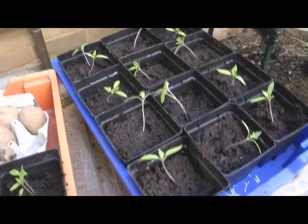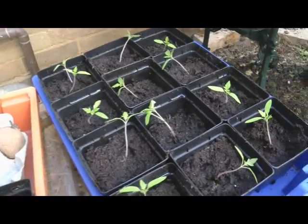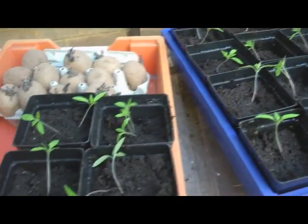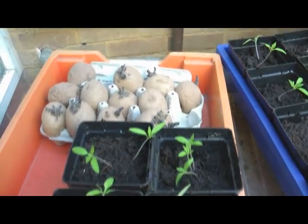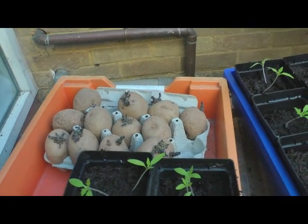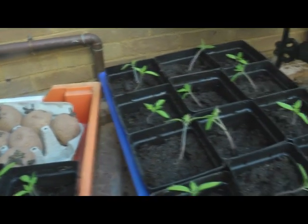And there are the tomatoes — they've been potted up as well. They're a little bit small, but hopefully they'll survive the changeover and establish themselves. And there are the other potatoes from Buffalo's class — they'll just keep on going.